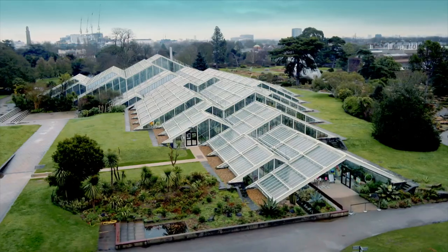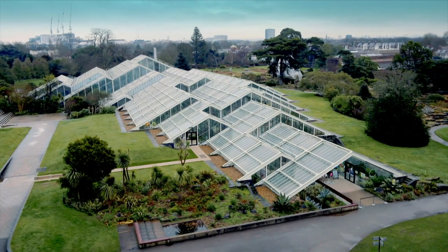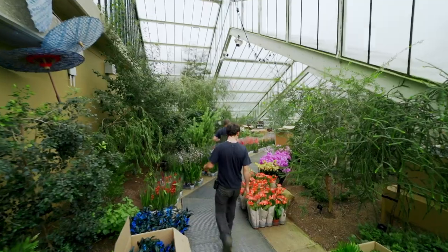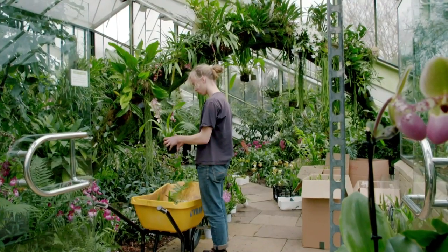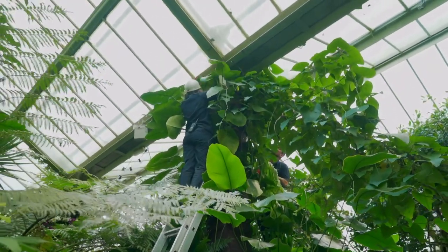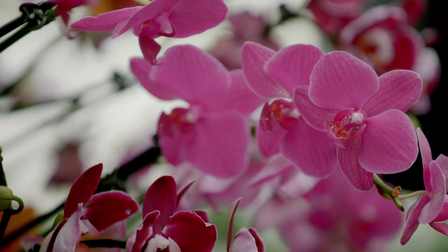Near the Palm House is the more modern Princess of Wales Conservatory, filled with plants from tropic and desert regions. Right now, the team are making space for one of the highlights of the winter calendar: the annual Orchid Festival.